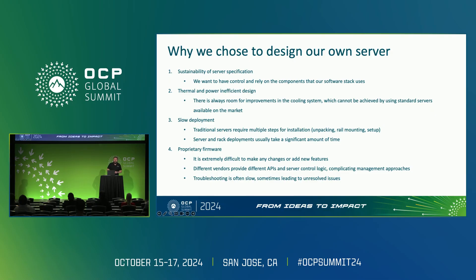Why did we choose to design our own server? There are four main aspects. One of the most important is the sustainability of the server specification. When we take a server from the market from any vendor, the vendor can at any time change the specification, the BOM list, and the compatibility with other components. For us, it's very important to have identically the same server for our cloud, even when we build huge clusters for modern AI workloads.